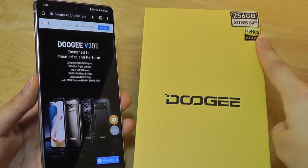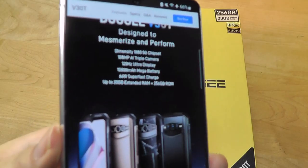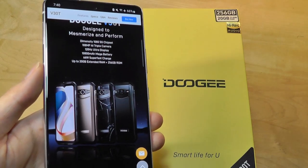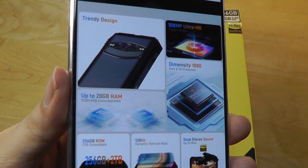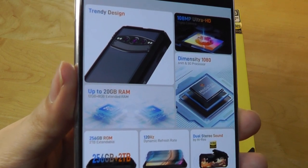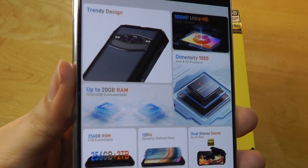It also has high-res audio certification with the dual front-facing speakers. As a rugged phone, it's going to be fully waterproof as well as dustproof, and resistant to shock in case you accidentally drop it. It has a 20-megapixel night-vision IR camera from Sony and a 108-megapixel primary lens.